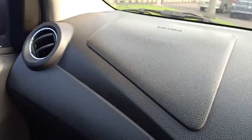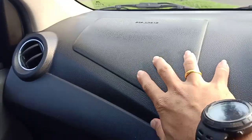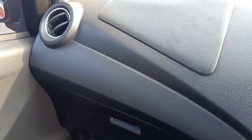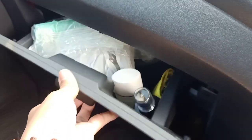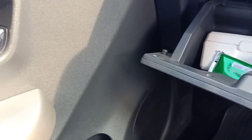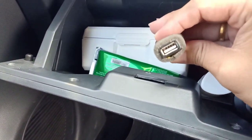Untuk hand rem masih sama, dia pakai yang mechanical. Ini ada armrest, kemudian di bawahnya ada console box. Sebelah kiri ada airbag untuk sisi penumpang depan. Kisi AC masih sama yang model bisa diputar 180 derajat. Kemudian ada laci penyimpanan juga. Slot flash disk juga ada di sini.